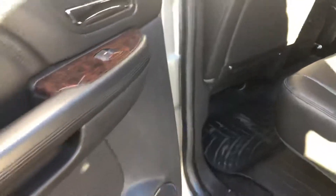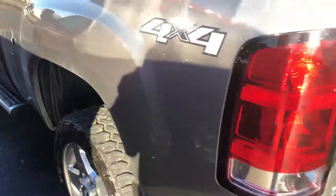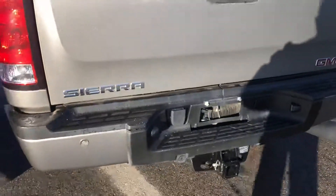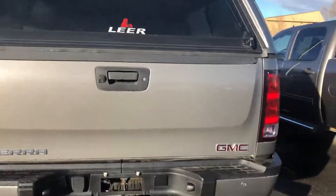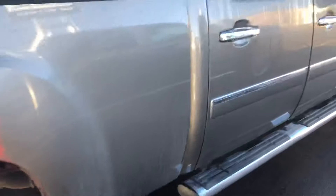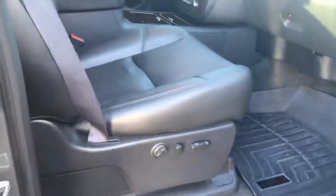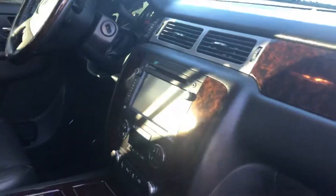It is the crew cab. It does have a tow package on it. It does have the steps on it also. This one does have the power passenger seat and navigation.